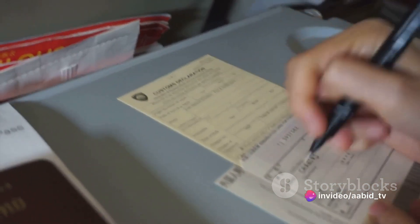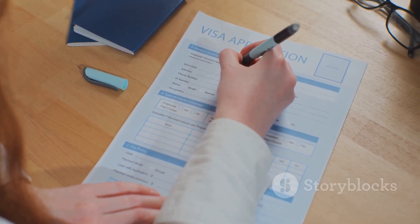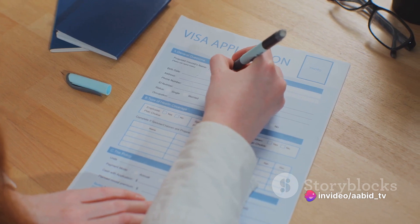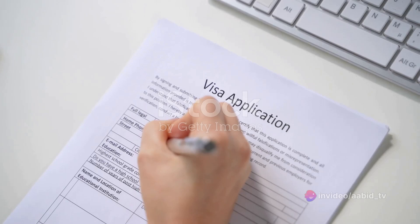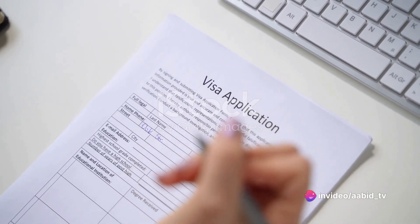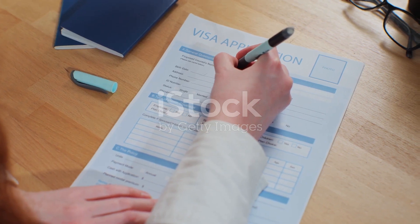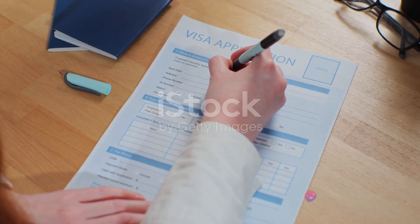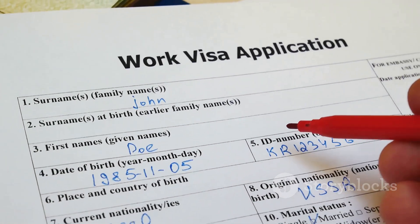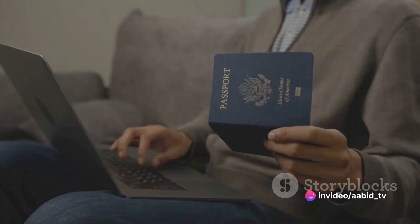Start with your personal information: your full name as it appears on your passport and your date of birth, written in the same order as in your passport. Next, fill in your nationality, place of birth, and current address. The form will then ask for your marital status and the details of your spouse, if applicable. You'll also need to provide your occupation and employer details. If you're a student, include the name and address of your institution; if you're self-employed, provide your business details. The next section covers your passport information: type, number, issuance and expiry date, and issuing authority — make sure all details match your passport exactly.